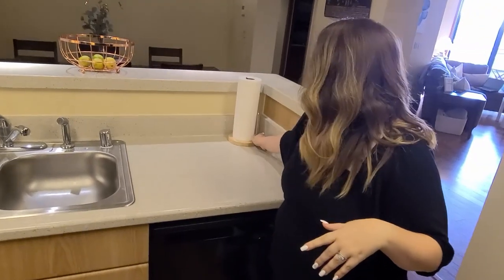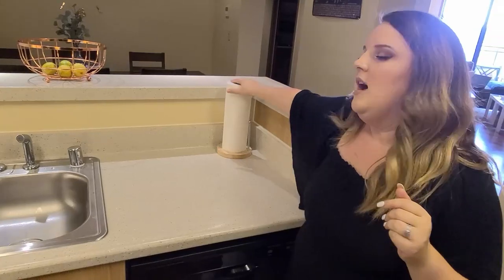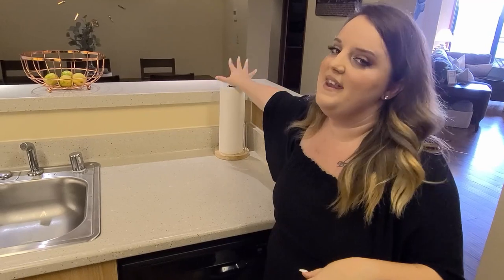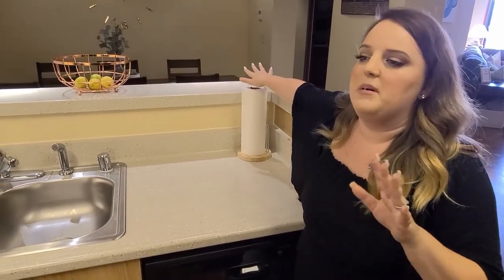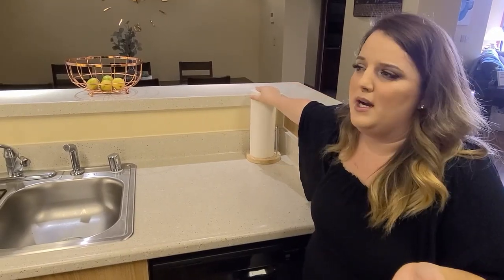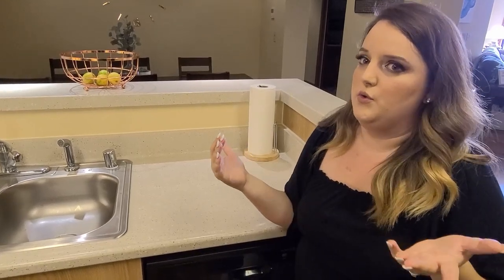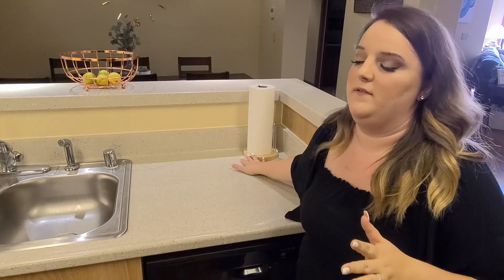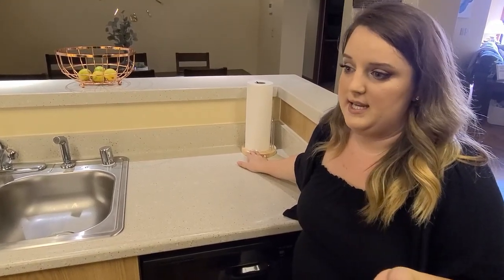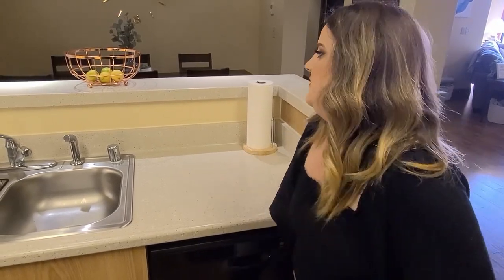The last thing sitting on my counter is just a simple paper towel rack. I'm big into reducing, reusing, and recycling, so I try not to use paper towels often — I only buy a package of six once every two to three months. I think the number one thing we use them for is when we're cooking bacon and need to soak up the grease.